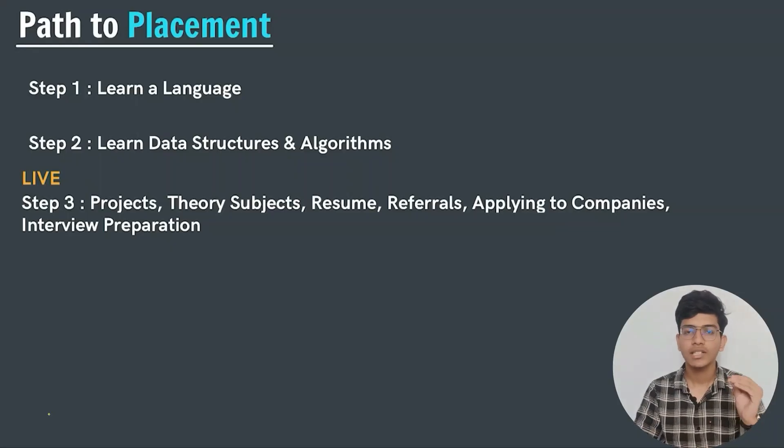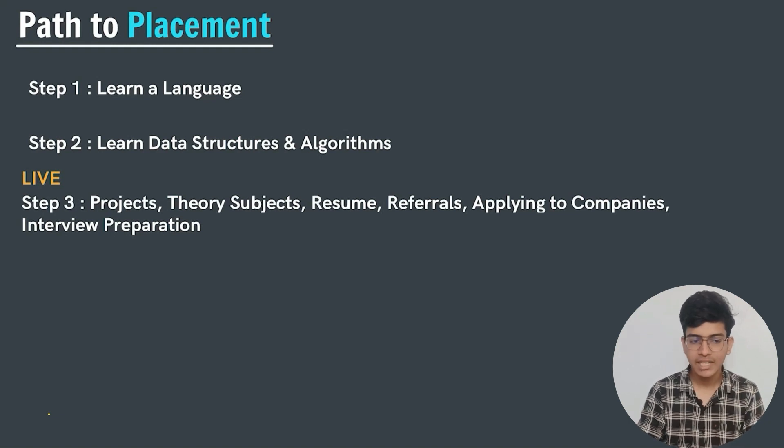Before we dive into the chapters we are going to study, let us talk about the path to placement — the actual steps we will be taking to get a good placement in a good company.